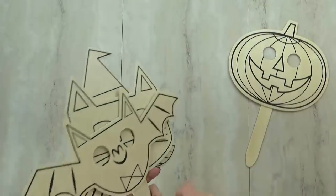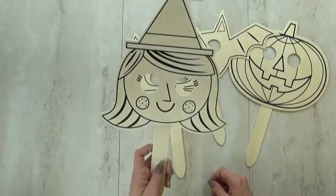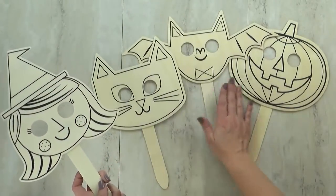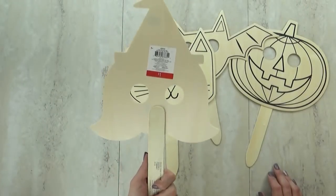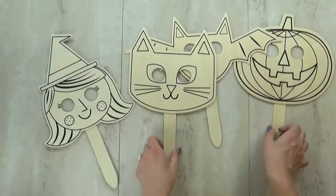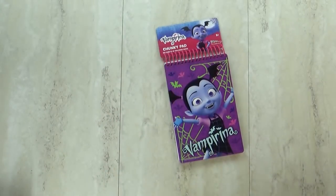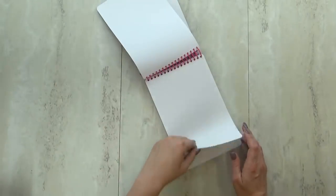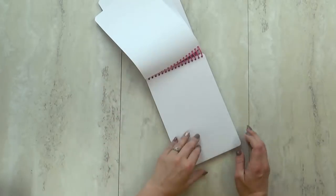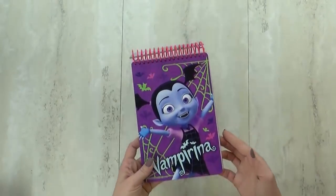Mackenzie was totally in love with these little masks from the shop-with-me video. These are a dollar each and come in witch, cat, bat, and pumpkin. The kids could paint these or even use markers — just a really fun, easy activity. And then the very last item is this Vampirina notebook. My daughter Lily totally loves Vampirina and I think she'll end up being Vampirina for Halloween. It's basically just a blank notebook so she can write anything she wants. Vampirina is such a cute show.